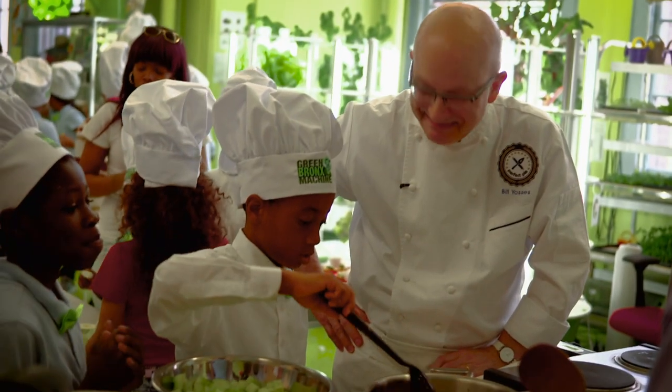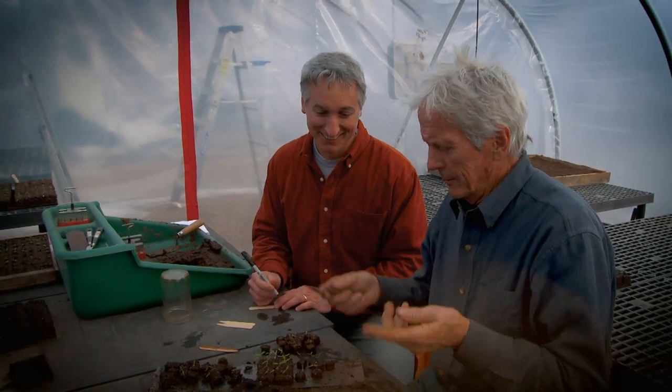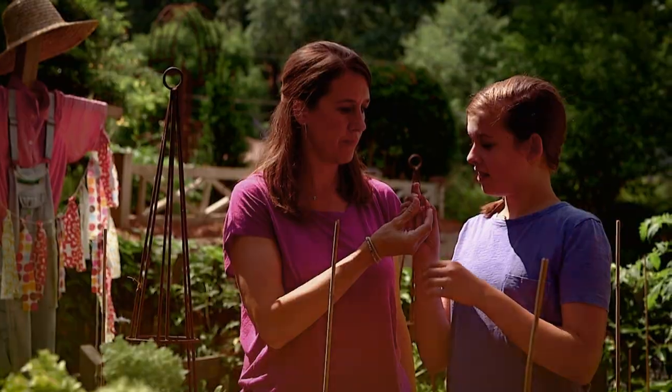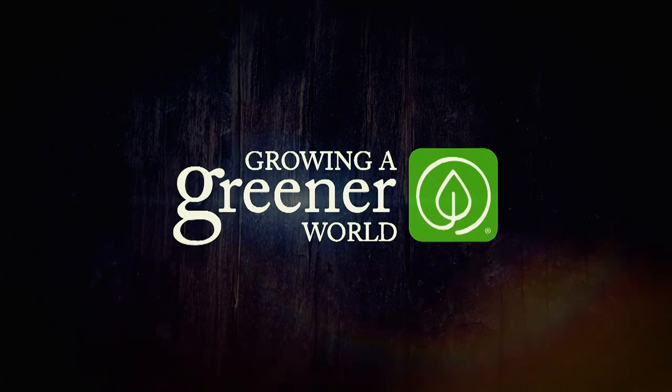They're real. They're passionate. They're all around us. They're the game changers who are literally growing a greener world, and inspiring the rest of us to do the same. Growing a Greener World — it's more than a movement. It's our mission.